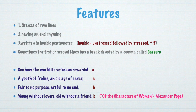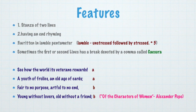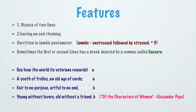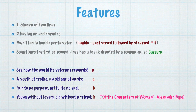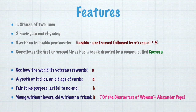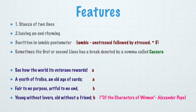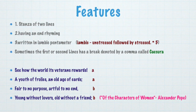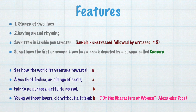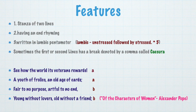These are the lines: 'See how the world its veterans rewards; A youth of follies, an old age of cards. Fair to no purpose, artful to no end; Young without lovers, old without a friend.' The first two lines end with the rhyme: rewards, cards. Third and fourth: another rhyme — end, friend. So we have AA, BB.